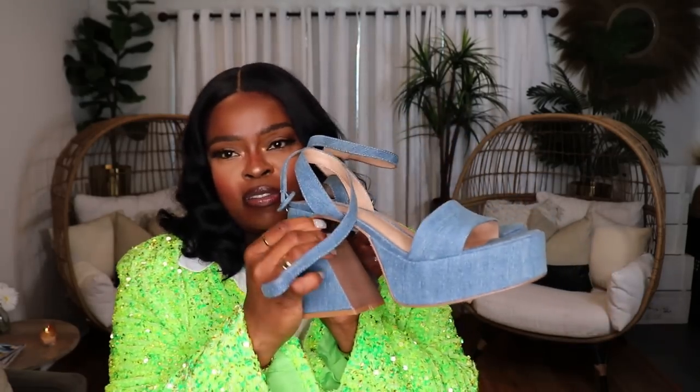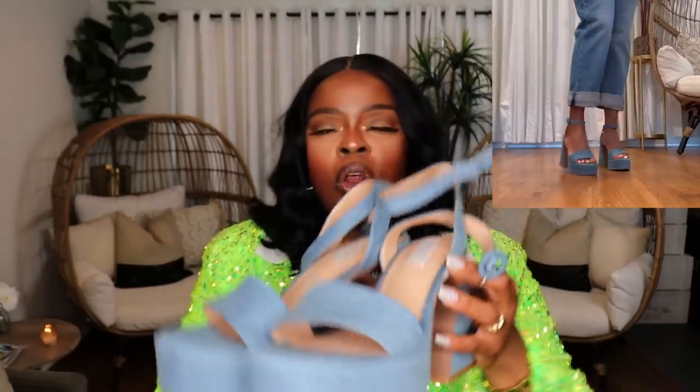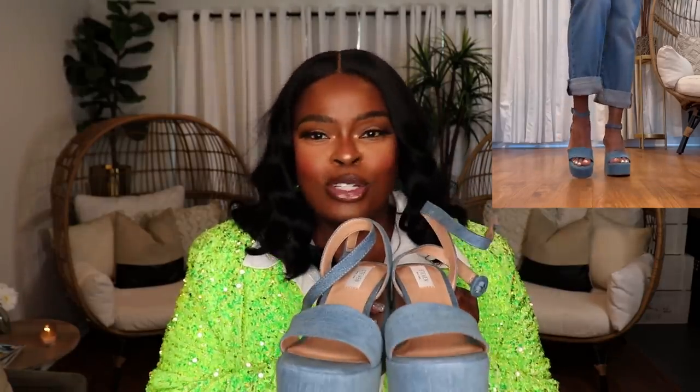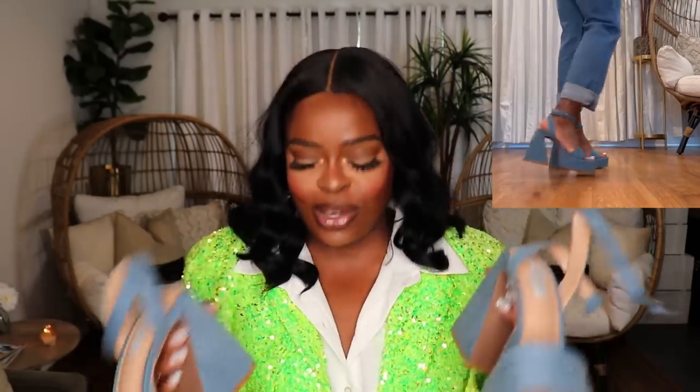The next pair are these denim Steve Madden platforms from Nordstrom Rack. These are so much fun and will definitely give you a good amount of height. They're great with really longer pants — maybe some white linen pants and a cute little top — or throw in a denim bag with it. These are great to finish off a lot of different outfits: striped shirt dress, white dress, or something with a denim jacket. Such a cute and fun pair of shoes.